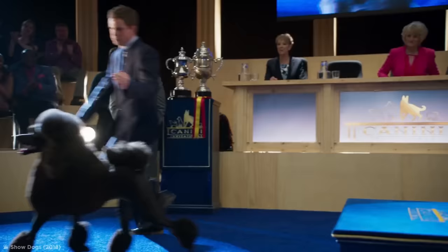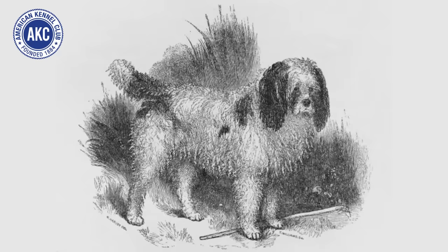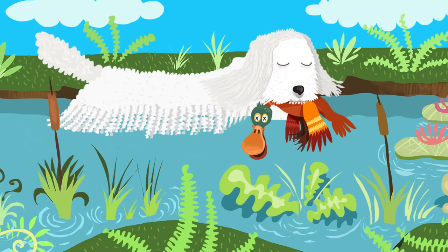Poodles. Poodles are often thought of as the ultimate accessory dog, but their origins are very different. The American Kennel Club attributes the earliest poodles, depicted here in an almost unrecognizable fashion, to 17th-century Germany. The poodle was originally considered a water retriever, meaning they were excellent duck hunters, mostly because their dense coat is moisture-resistant.